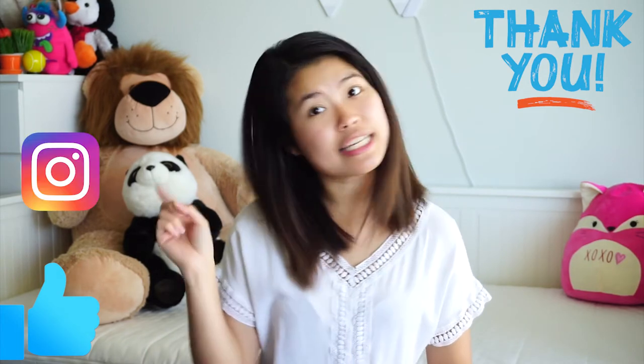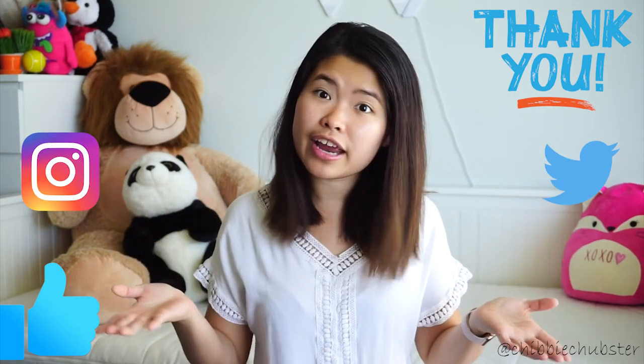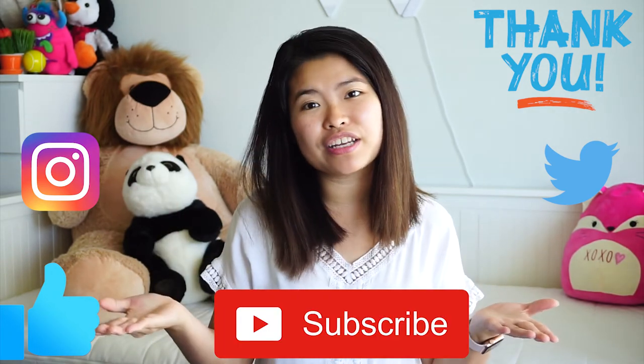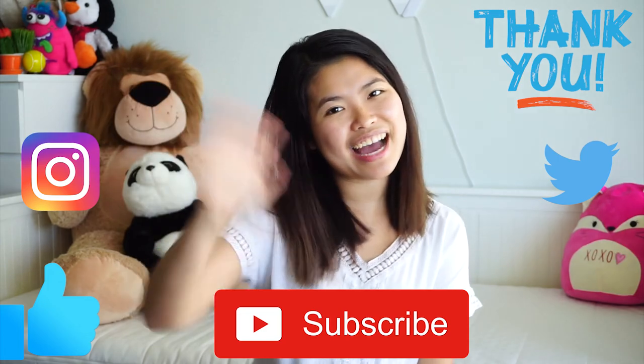Thank you so much for watching! The links to all the products are in the description box below. Give me a big thumbs up if you liked the video, and comment down below if there are other products you want me to try. If you tried Function of Beauty, let me know what you think. Follow me on Instagram and Twitter for haircare tips, and subscribe for more videos just like this. See you next time, bye!